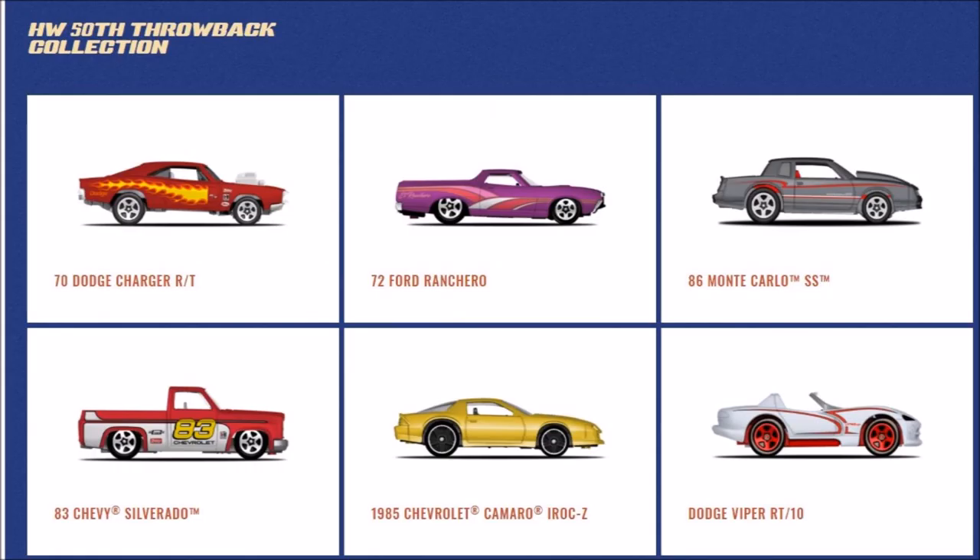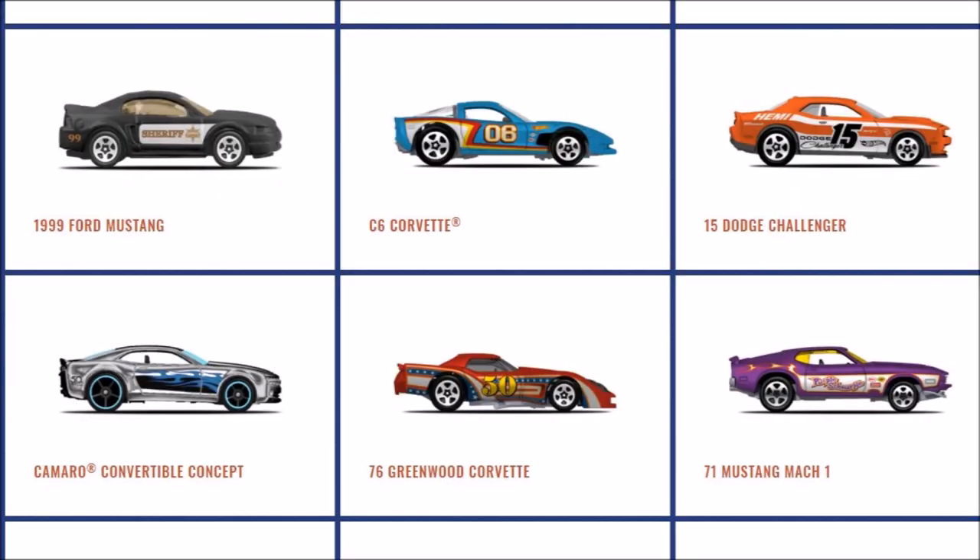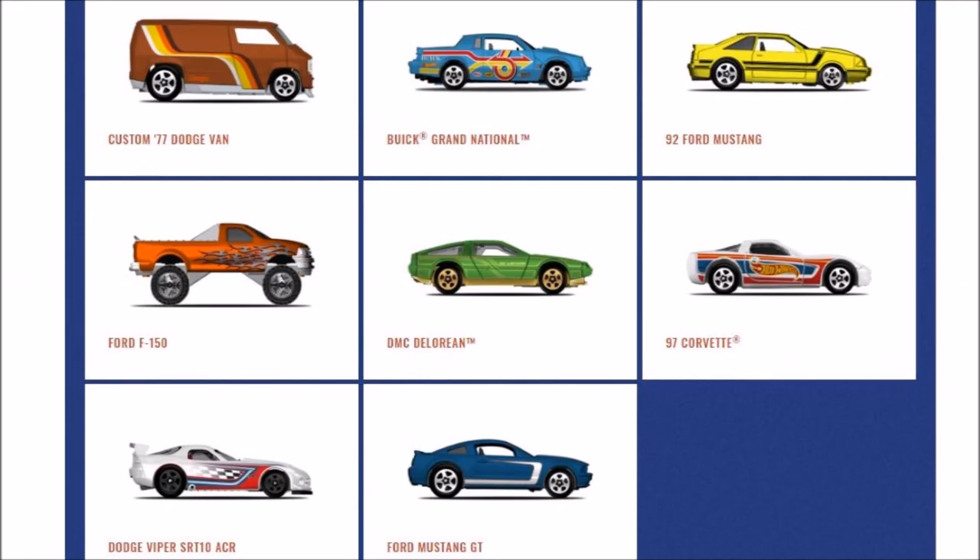The next set is the 50th Throwback Collection. The cars in the set are the 70 Dodge Charger R/T, the 72 Ford Ranchero, the 86 Monte Carlo SS, the 83 Chevy Silverado, the 85 Chevy Camaro IROC-Z, the Dodge Viper RT/10, the 1999 Ford Mustang, the C6 Corvette, the 15 Dodge Challenger, the Camaro Convertible Concept, the 76 Greenwood Corvette, the 71 Mustang Mach 1, the Custom 77 Dodge Van, the Buick Grand National, the 92 Ford Mustang, the Ford F-150, the DMC DeLorean, the 97 Corvette, the Dodge Viper SRT10 ACR, and the Ford Mustang GT.